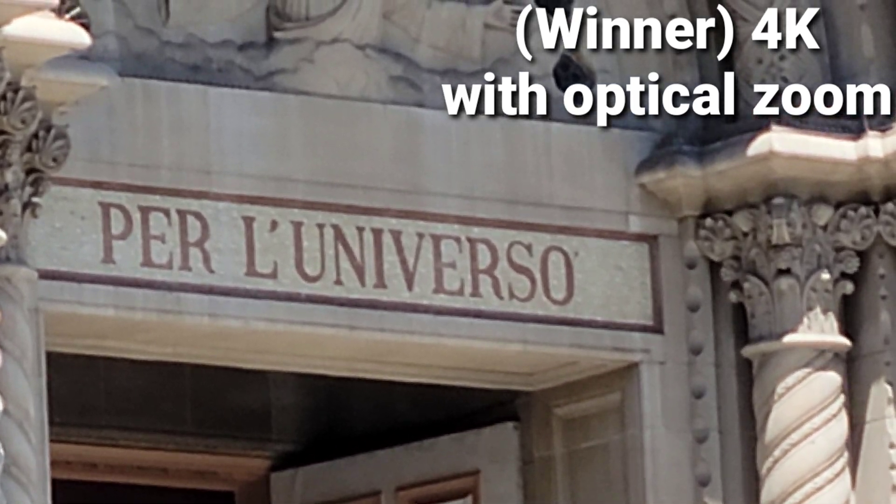So the winner is 4K with optical zoom. In conclusion, 8K is cool on paper, but if you have good optics, a 4K video can actually produce better clarity. So the conclusion of this video: if you are shooting 4K with a better lens or better optics, the result is actually better than 8K.